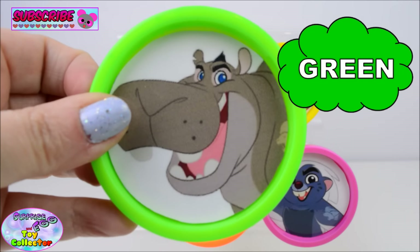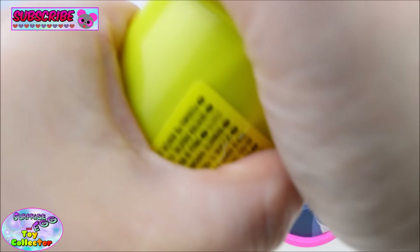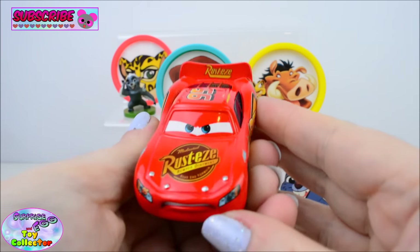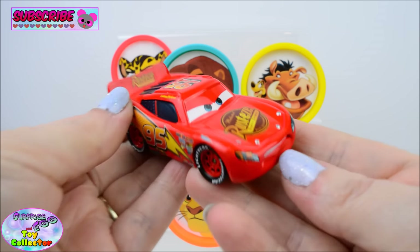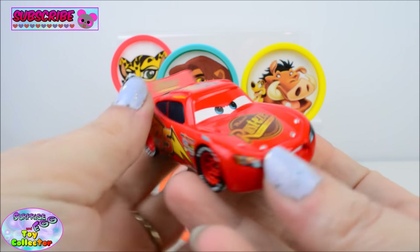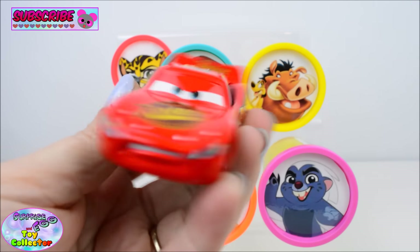Green. In here we have Lightning McQueen. Ka-chow!